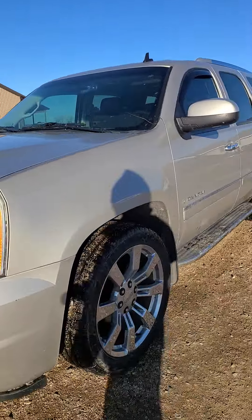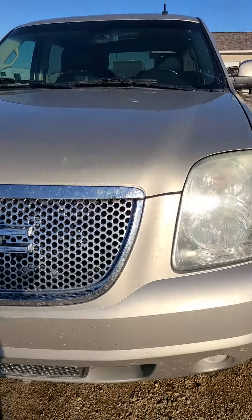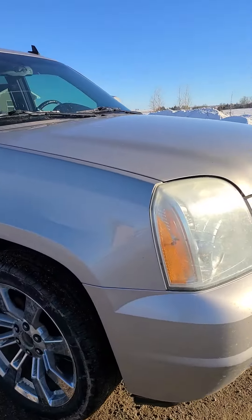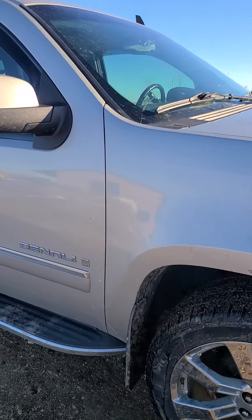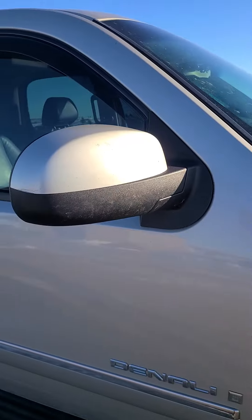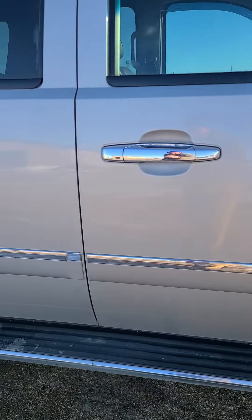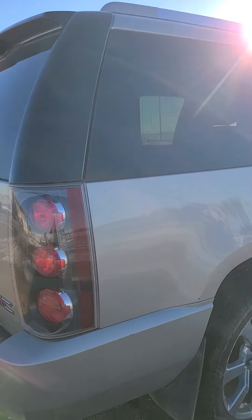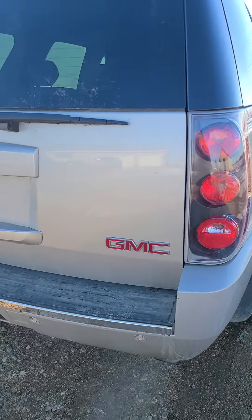Here we have a 2009 GMC Yukon Denali, loaded up with leather. Just doing a quick video walkaround — got about 168,000 miles on it, does have a cracked windshield. Trying to point out anything I see that you'd want to know. It's an online-only auction, so you can bid from anywhere. If you want to see this vehicle in person, just get a hold of me.